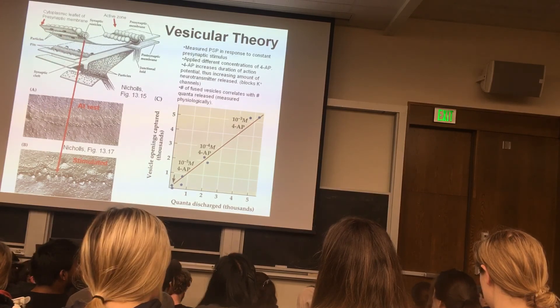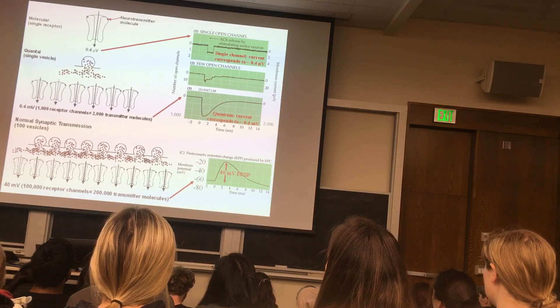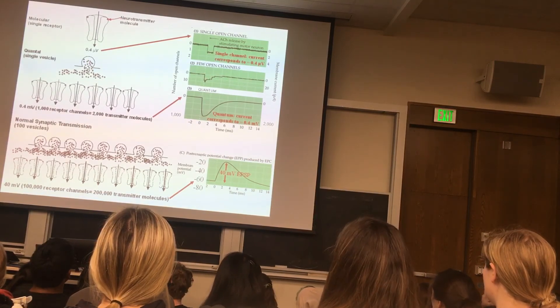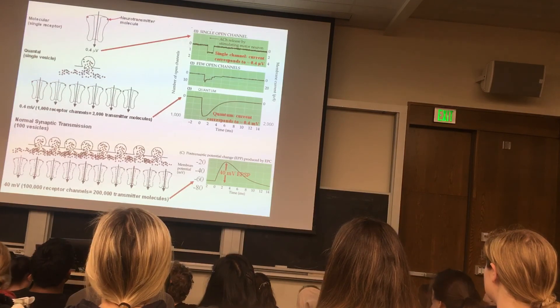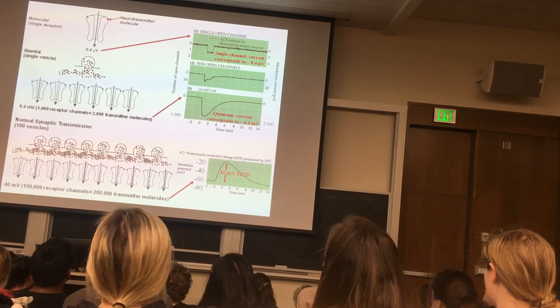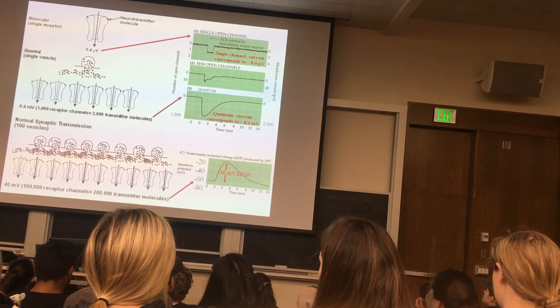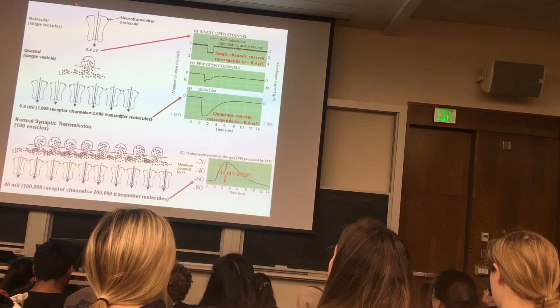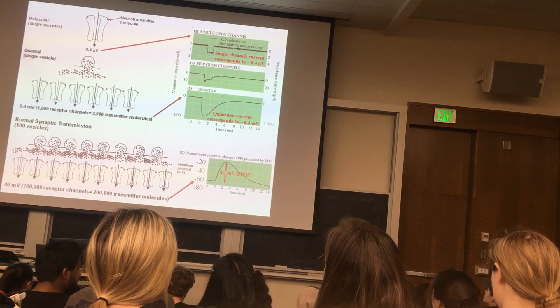Here's a receptor — this could be a nicotinic acetylcholine receptor. Other receptors are like it. They have pentameric structures and alpha subunits. The alpha subunits are typically the part of the receptor that binds neurotransmitter.